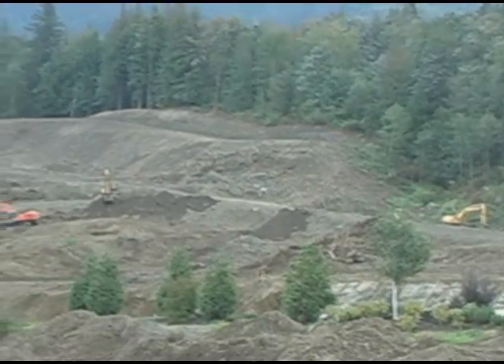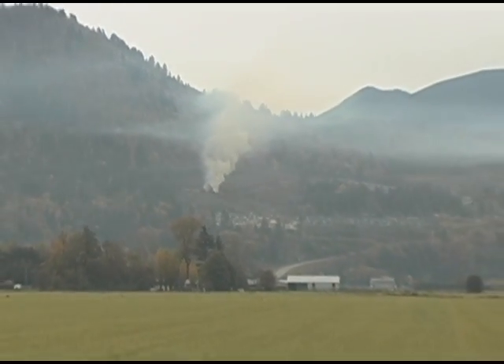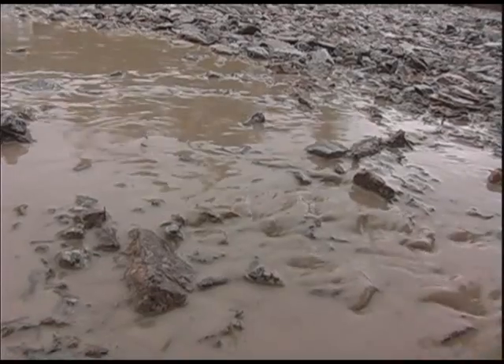Traditionally, clearing land for development meant burning or burying non-marketable materials. Both adversely affect the environment, often resulting in pollution of air and water.